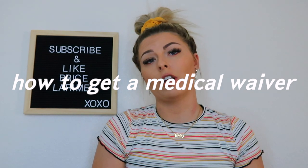Hello everybody, welcome back to my channel. Today's video I'm going to be talking about how to get a medical waiver in order to join the military if you might have, or think you might have, a disqualifying factor.